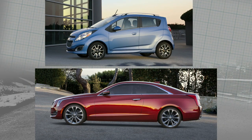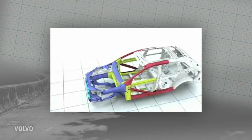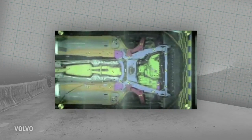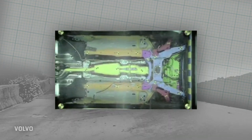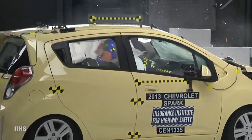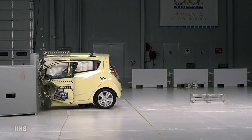Then there are proportions. A small car means less car around you — front and rear in particular. That gives engineers less room to create crumple zones that dissipate the force of an impact into the bending of metal instead of the bending of you. Up next is engineering: sophisticated design has overcome some of the weight and proportion disadvantage, and hence some small cars get better crash scores than bigger ones.